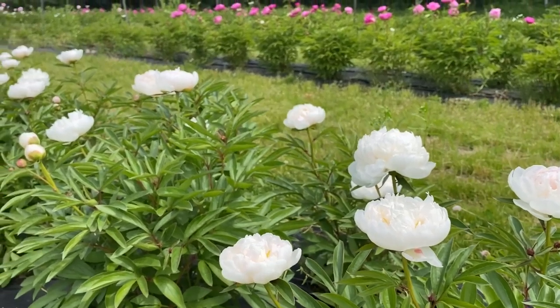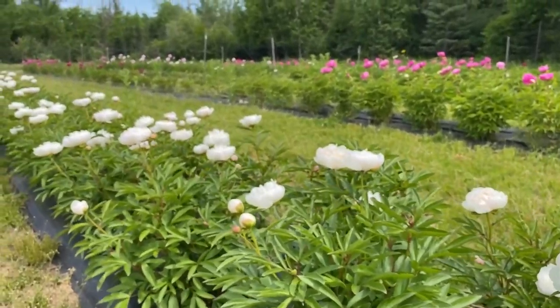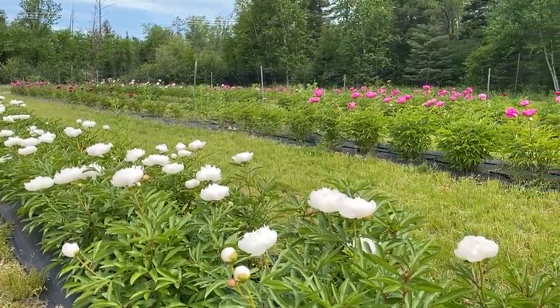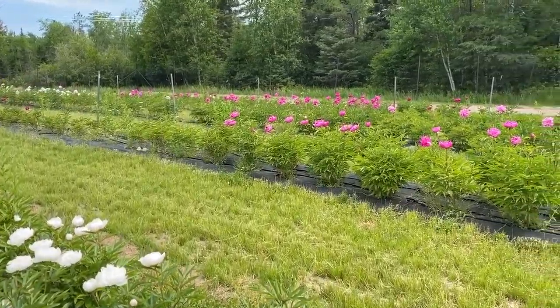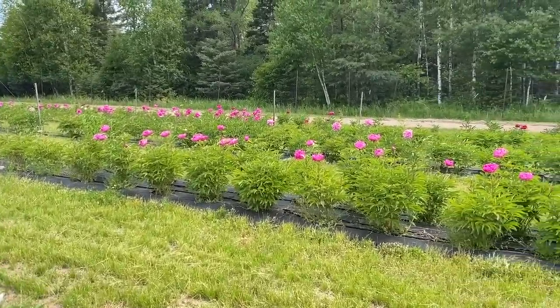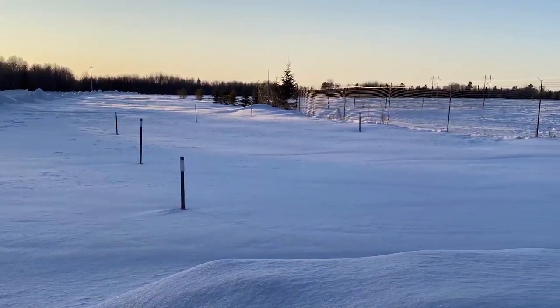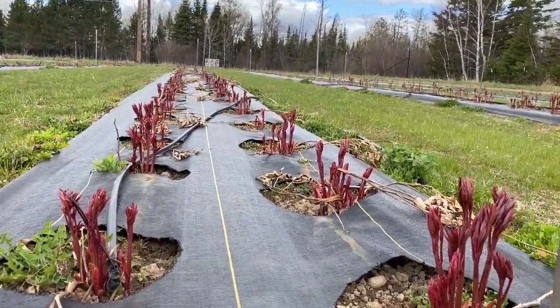Peonies are a highly sought after cut flower around the world. The number of peony stems sold in the international cut flower market has been increasing in recent years. Peonies are winter hardy and incredibly long-lived plants, often living for over a century. Grown in USDA zones 2 through 8, they need an extended period of cold during the winter in order to go dormant and re-bloom again the next year.